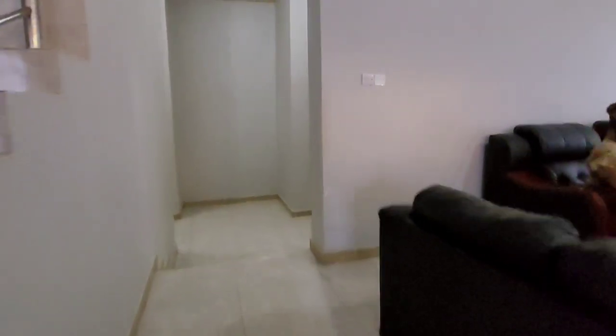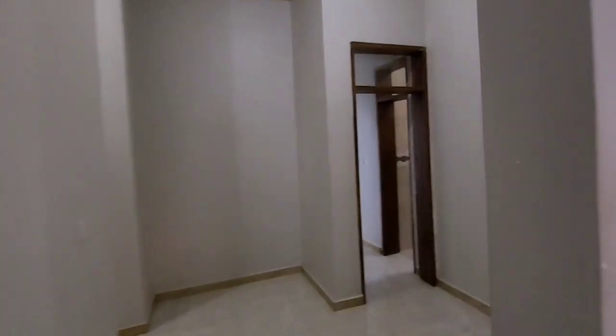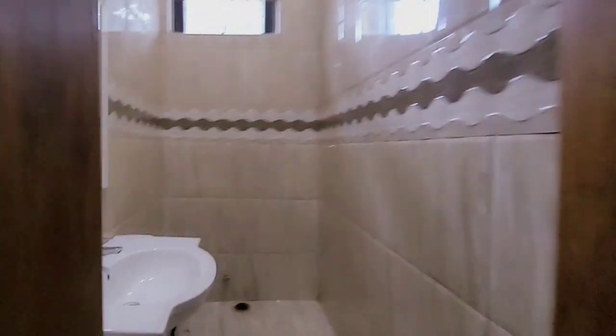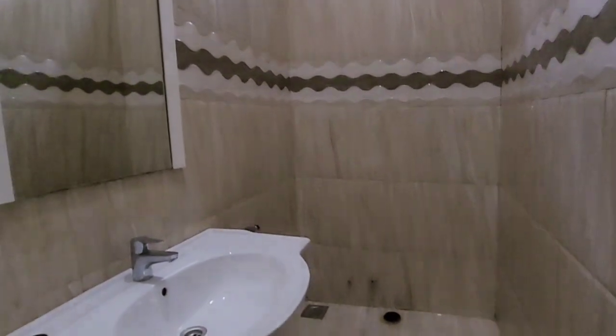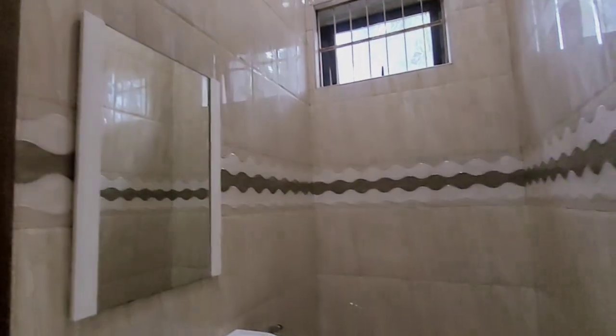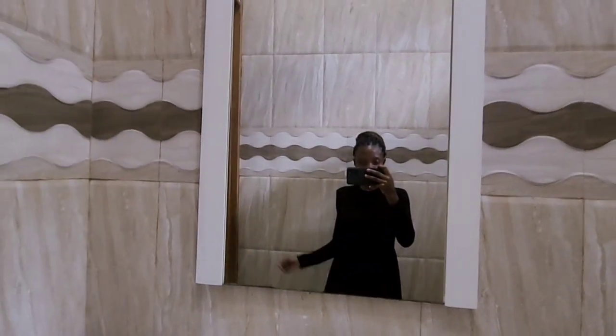I think this is the stove. Okay, this is a toilet. As you can see, you see me, I see you guys.